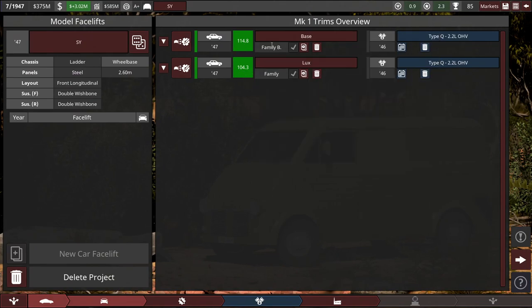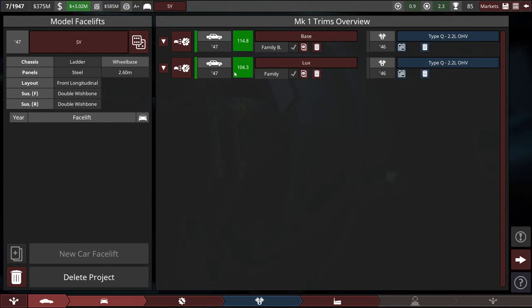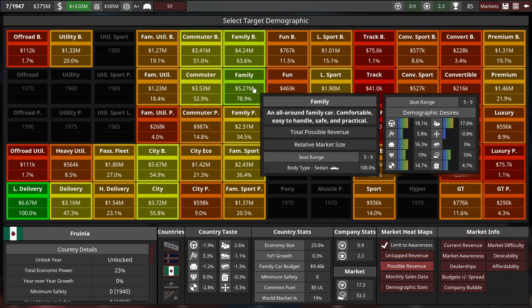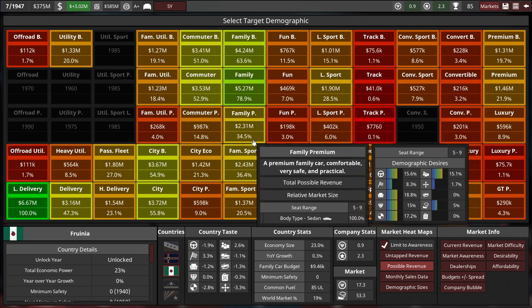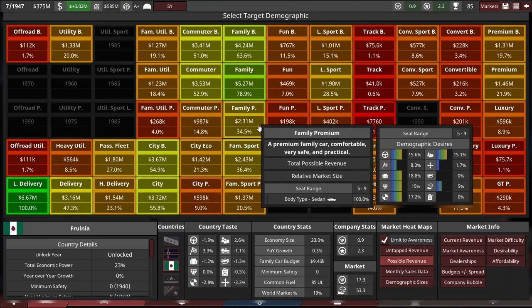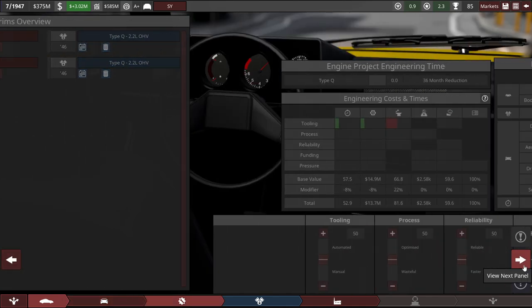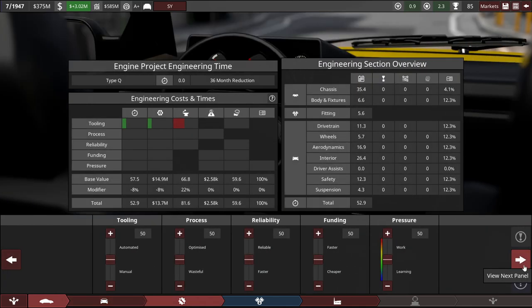The base model is a family budget car and the Luxe is a regular family car. I'll mark the Luxe as a regular family car. Let's keep the Type-Q engine and hold off making a new engine for another video. For tooling, let's set it to 52 on automation with 50-50 on process reliability. The engine is already signed off, so it stays the same — Type-Q, matching load, at the Fruity assembly plant.